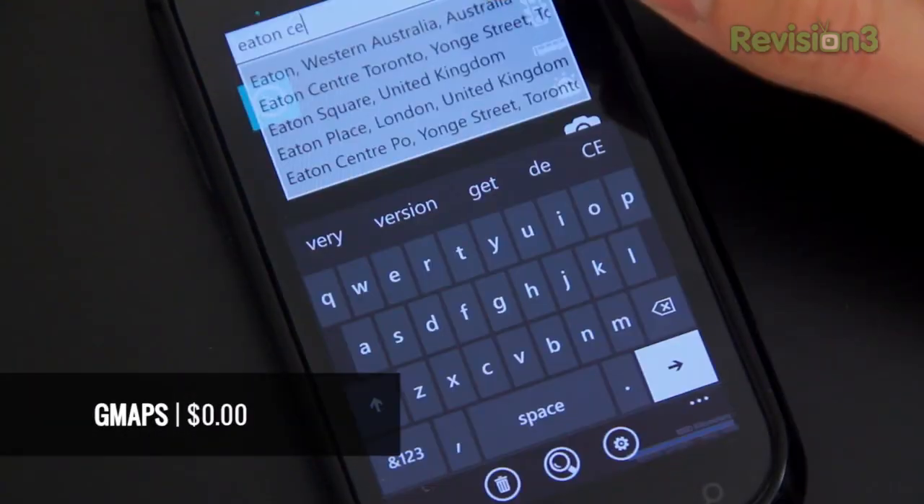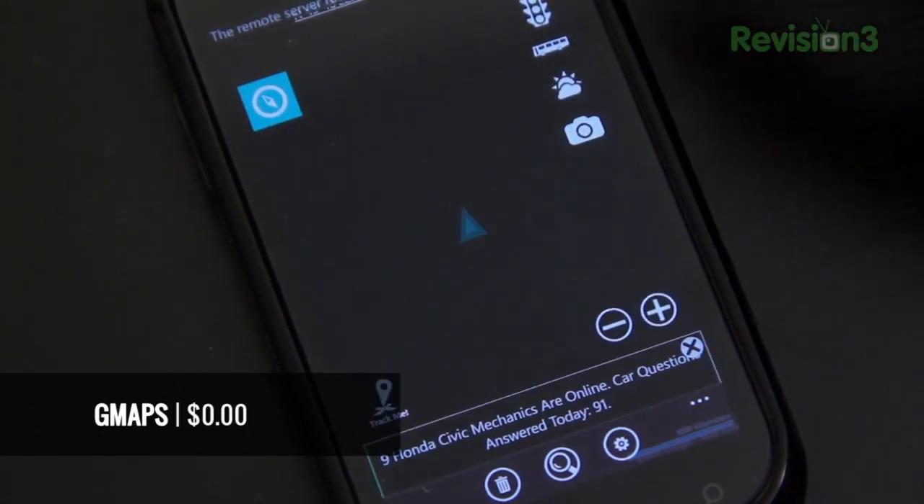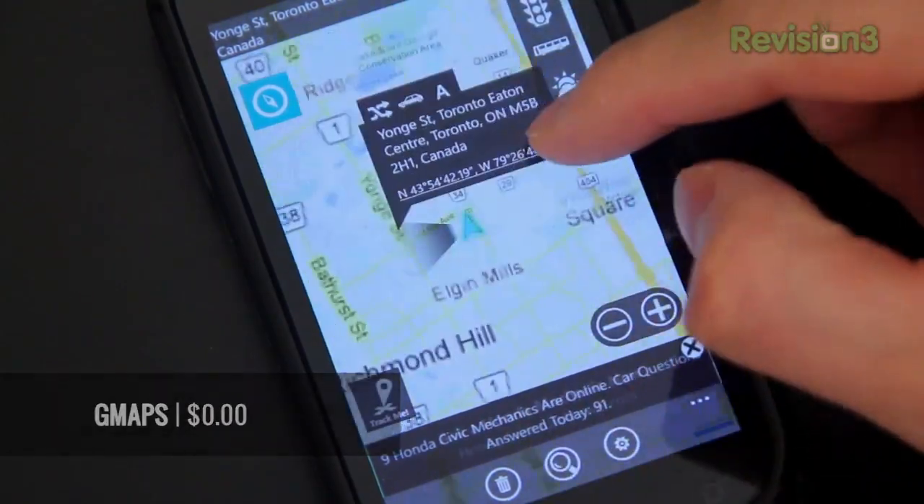Next on the list is Gmaps. I am not a fan of Bing for anything and Maps is no exception. Gmaps is a great app that provides you with a similar Google Maps experience you'd get from iOS or Android.